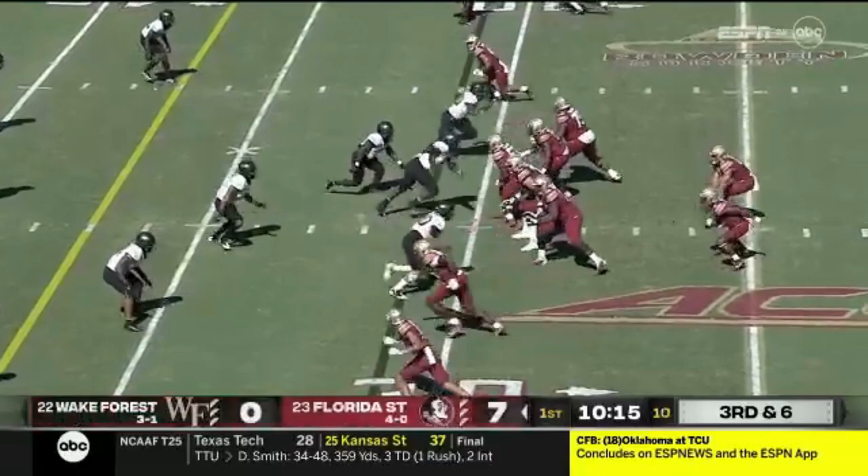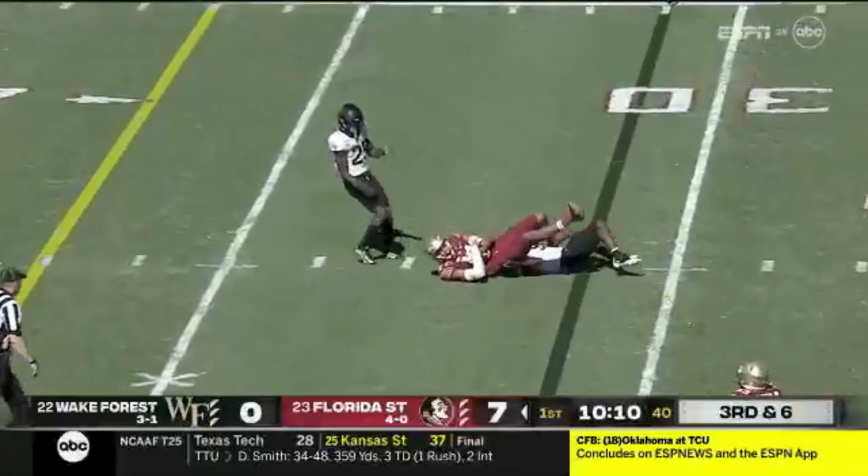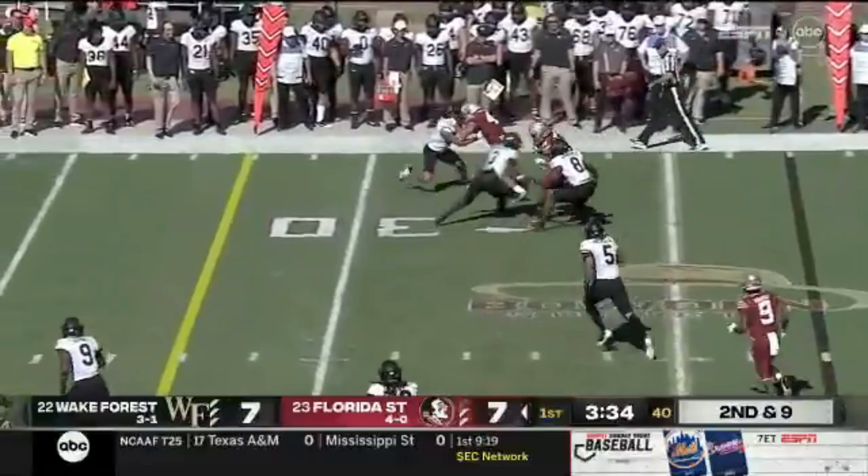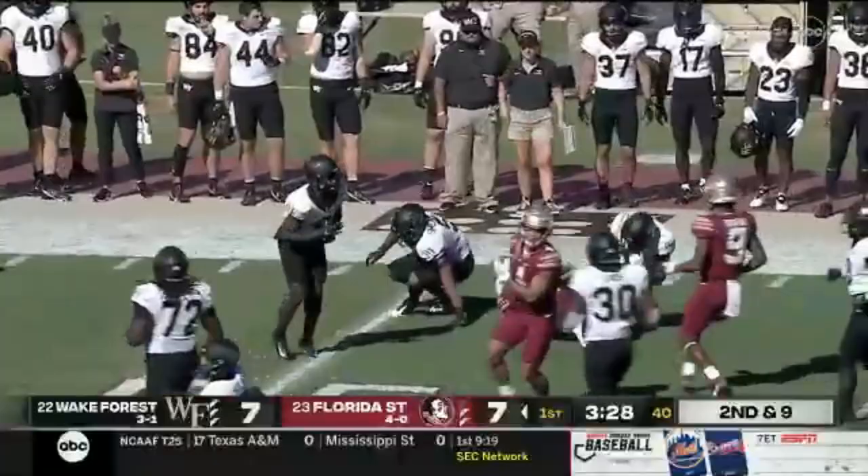Low snap, scooped up. Travis passes, caught but well short of the first down. Wilson with a second grab. Travis with a quick throw to the flat and out past the 40 — Wilson breaking tackles, dragging everybody, all the way to midfield.